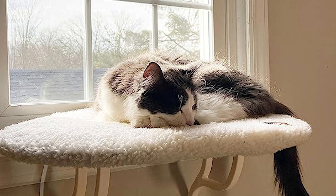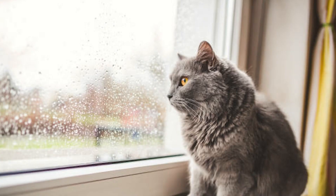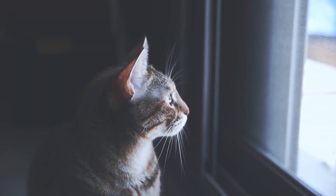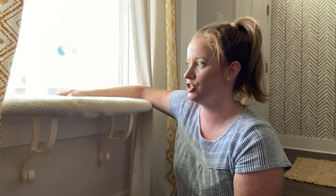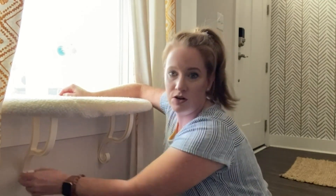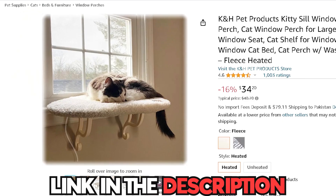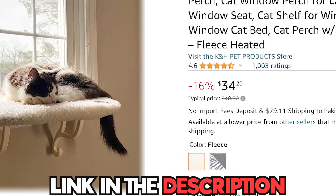Its luxurious texture and raised edges create a sense of security, making it an ideal spot for napping and lounging while enjoying the view from the window. Provide your beloved companion with the ultimate relaxation spot and a peaceful sanctuary by the window to call their own. You can get this from Amazon for only $34.